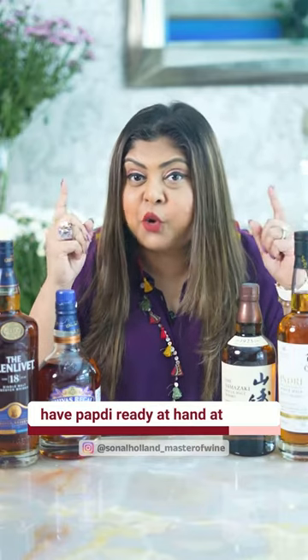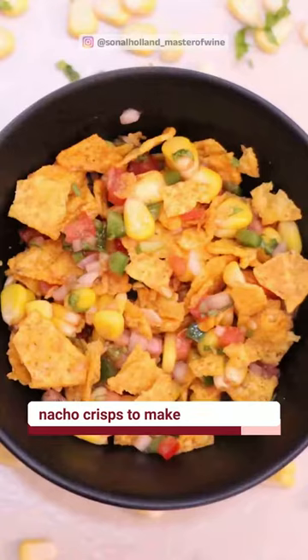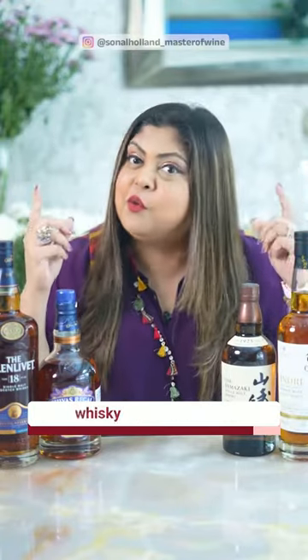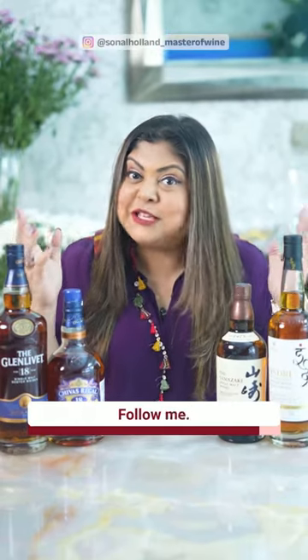And one quick tip: if you do not have papadi ready at hand at home, you can also use nacho crisps to make nacho chaats. So tell me, which of these are you going to try at your next whiskey tasting session? Follow me, Sonal Holland, master of wine and lover of whiskey, for more tips on how to enjoy your favorite drinks. Cheers.